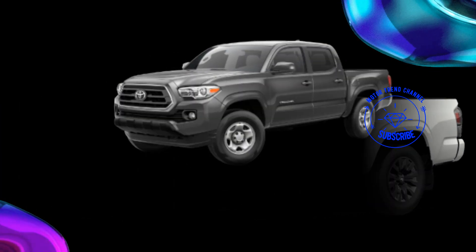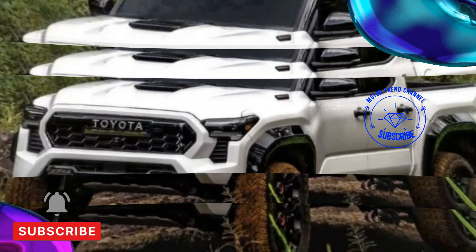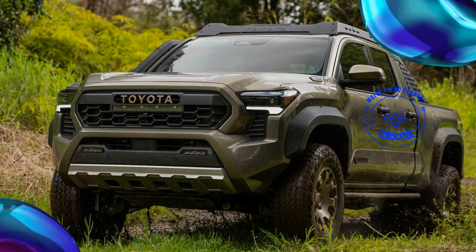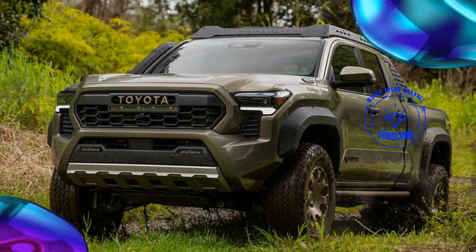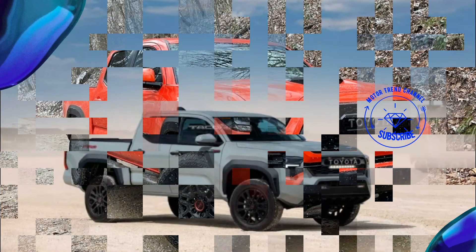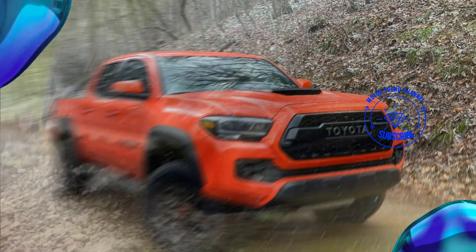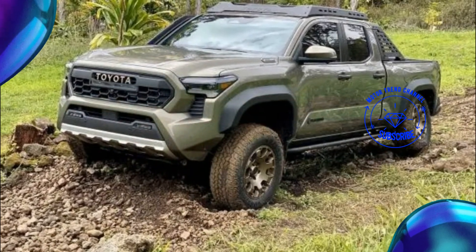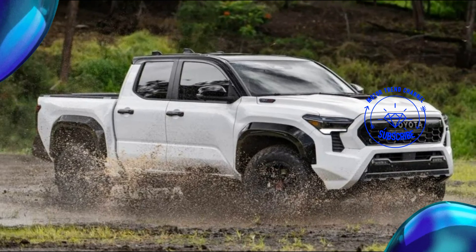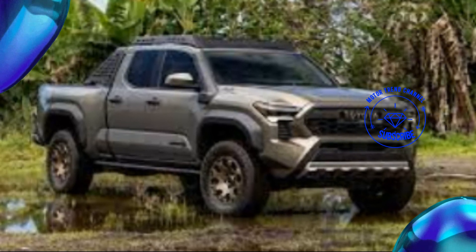"We've been number one in the segment for 19 years now — we needed to be bold and give them choices," he said. Pour one out for the 2.7-liter naturally aspirated inline-four, which soldiered on in some form under the hood of every generation Tacoma until now, and likewise for the 3.5-liter V6 — both engines have been retired in favor of Toyota's new 2.4-liter turbocharged i-Force inline four-cylinder engine lineup.